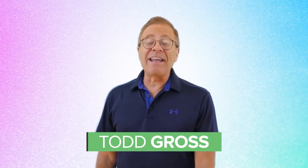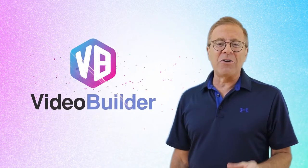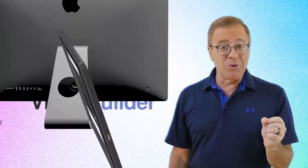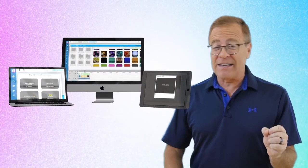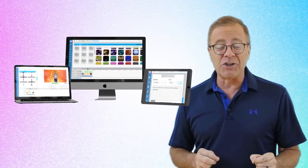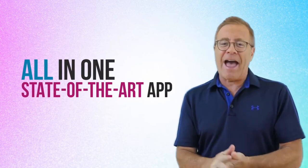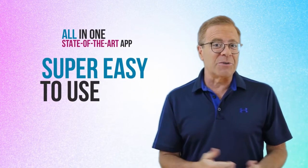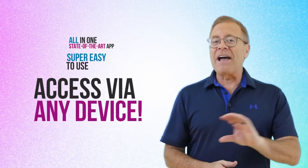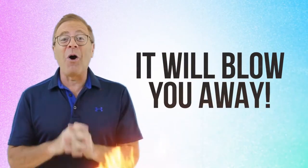Hi, this is Todd Gross, and in this short video we're going to introduce you to our newest product that takes the latest video creation technology — 2D and 3D visual effects, and the latest cutting-edge avatar, text-to-speech, and lip-sync technologies — and puts it all into one state-of-the-art app that's super easy to use and can be accessed via any device. Trust me when I tell you what you can do with it will blow you away.